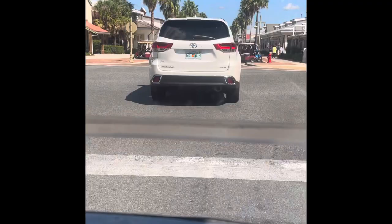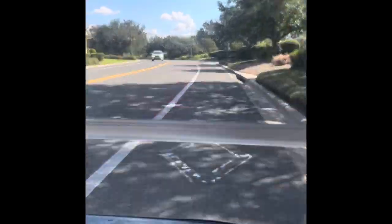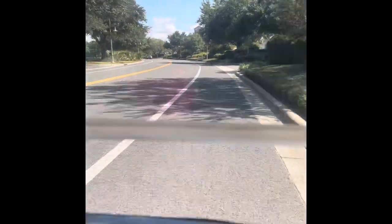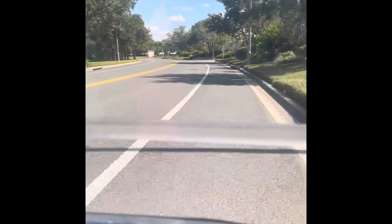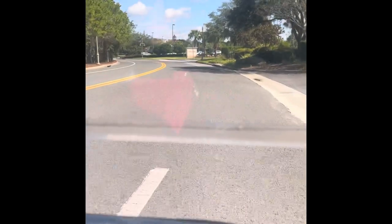Now I'm going on the outer loop of Lake Sumter Landing. See how I'm driving on the road? There's a cart lane — I'm staying in the golf cart lane and other cars can pass me. I'm going to stay in this golf cart lane until I get to Morris Boulevard. Up ahead there's a sign that says merge into traffic, so I put my turning signal on, put my hand out to turn left, and merge.